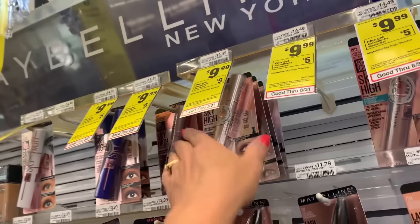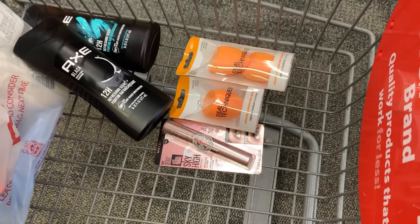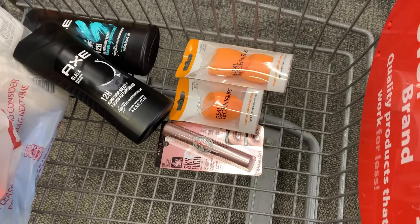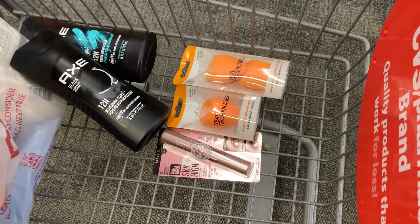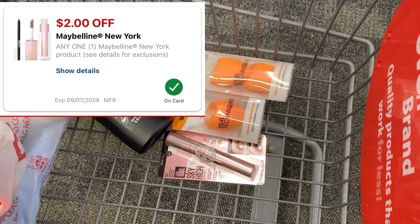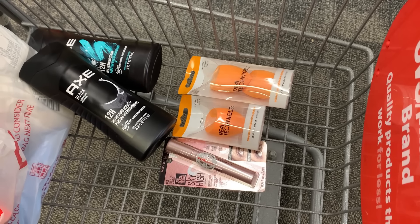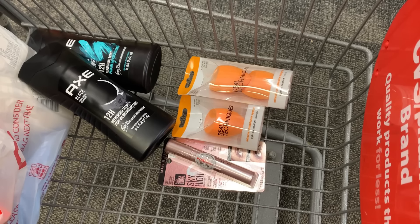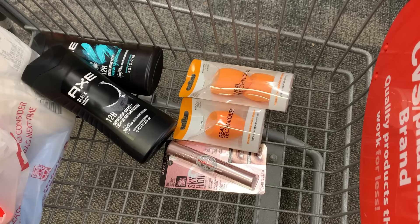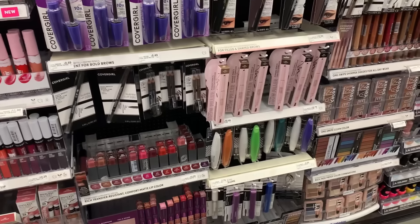I'm going to grab the Maybelline mascara — one of my girls' favorites. They're on sale for $9.99 on promotion for buy one earn back a $5 ExtraBuck, and it also applies with the $10 off $25. We have a $2 digital coupon for the Sky High mascara, making it $2.99 before the $10 off $25 is even applied — a great price. They're normally $14.49 at CVS.